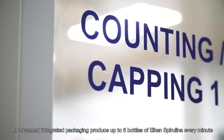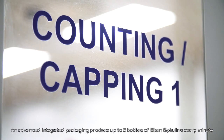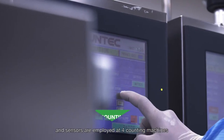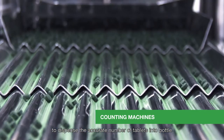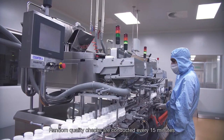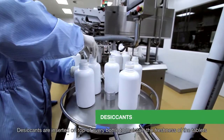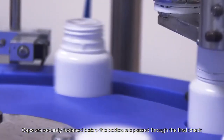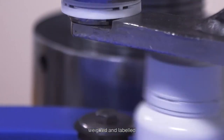An advanced integrated packaging line produces up to six bottles of Elkin Spirulina every minute. Bottles undergo an auto-cleaning process and sensors are employed at four counting machines to dispense the accurate number of tablets into each bottle. Random quality checks are conducted every 15 minutes. Desiccants are inserted on top of every bottle to maintain the freshness of the tablets. Caps are securely fastened before the bottles are passed through the final check, weighed and labeled.